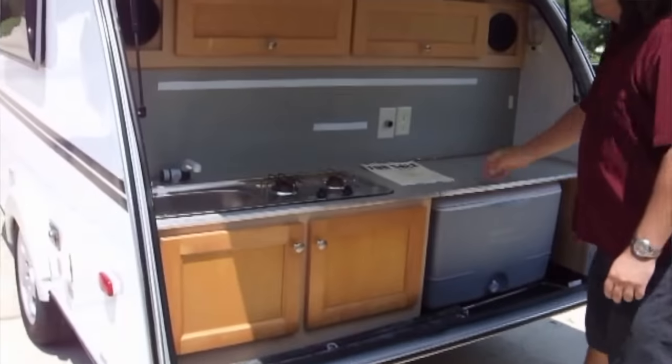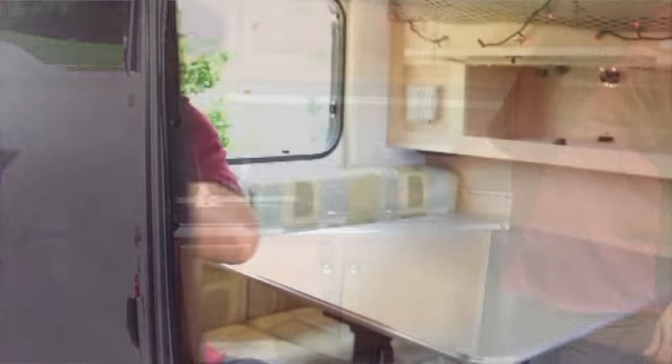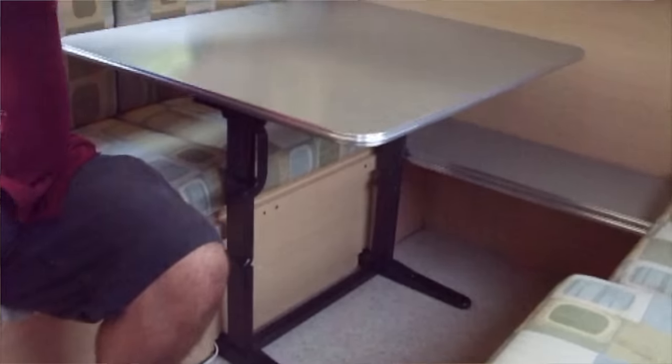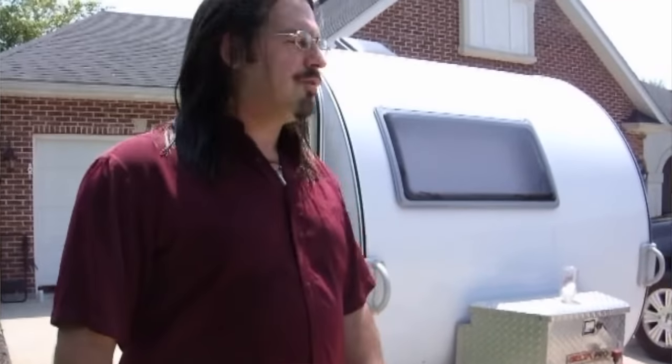We actually did full-timing in that Tab together after I met Chris on the road and joined him. We did seven months in it and discovered the downsides of small trailers — it had no bathroom, no air conditioning, and no other conveniences, though it did have solar and mobile internet. That became an issue long-term for a couple. It was probably not the ideal full-time trailer, being too small and simple, but we made it work for over a year total.